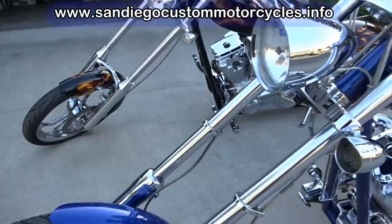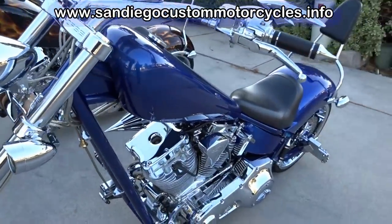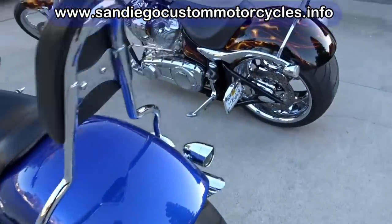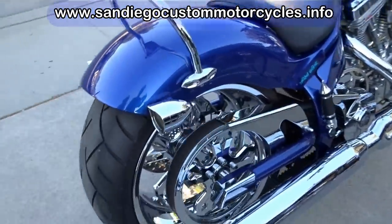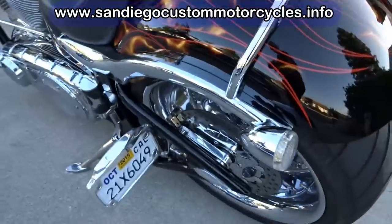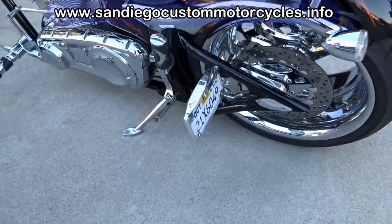The gas tank on the Texas Chopper is three and a half gallons; on the Big Dog it's 4.4 gallons. Transmission — they're both six speed. Ground clearance on the Texas Chopper is four and a quarter inches; on the Big Dog it's four and a half. Dry weight on the Texas Chopper is 710 pounds; on the Big Dog it's 701.1 pounds.